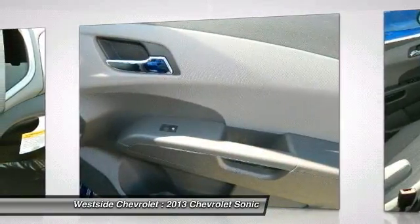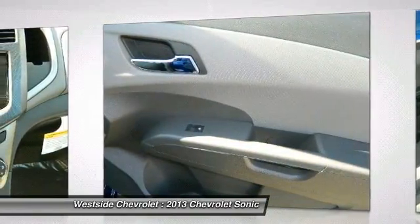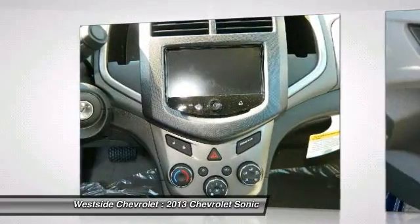Cruise control, aluminum wheels, floor mats, AM/FM stereo radio, and hands-free communication.